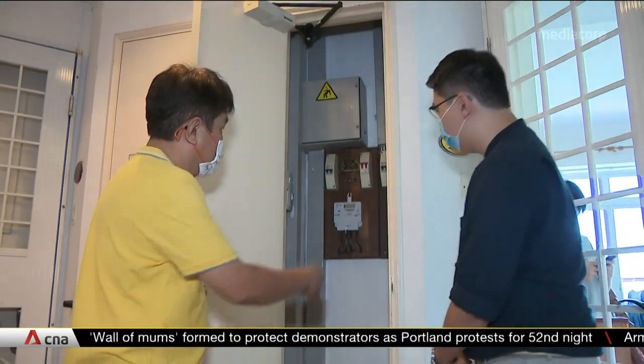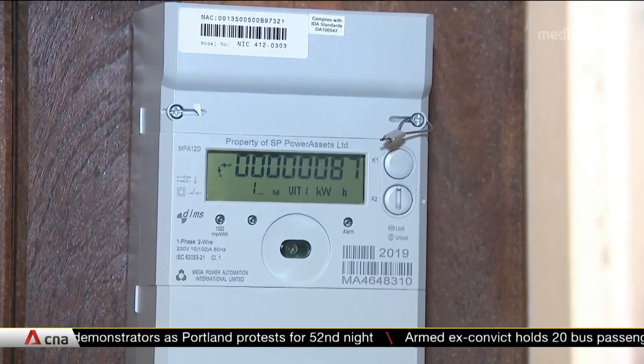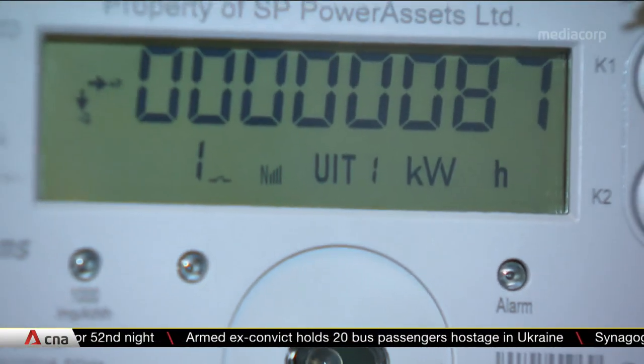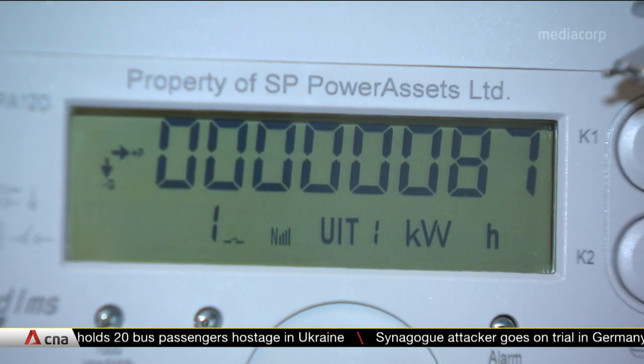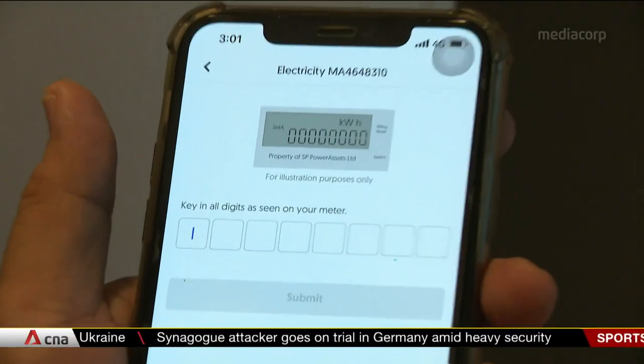It may not look like much, but this device has helped homeowner Sim Kiang Poo shave up to about $100 off his electricity bill each month. He used to pay about $300 monthly. With these apps, it's much easier to monitor all the power that we use.